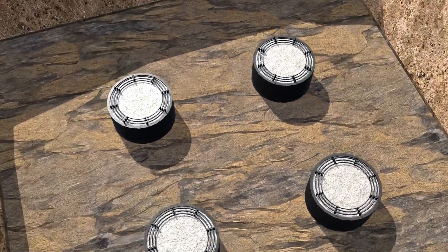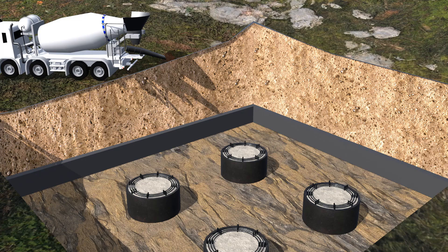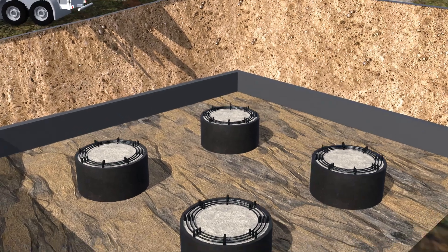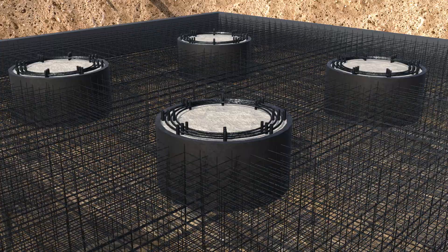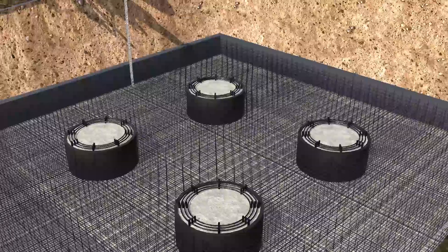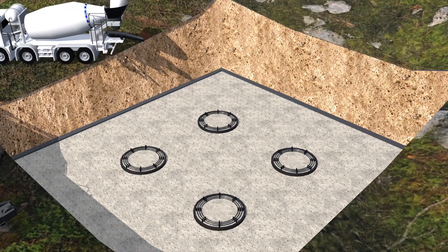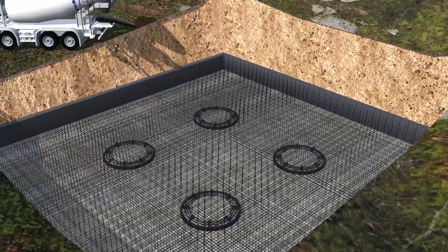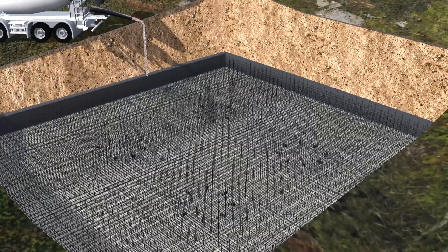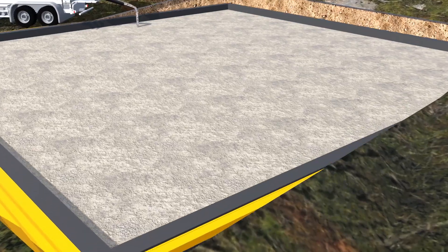To construct the foundation, a prefabricated framework was designed, equipped with bracing for lateral support. This framework allowed the foundation to be built in segments, each measuring four meters in height. Inside the framework, a dense grid of steel reinforcement bars was arranged and filled with concrete. After allowing each segment to cure for one to two days, the framework was lifted and the process was repeated by adding another reinforced structure and pouring concrete. This step-by-step method continued until the entire foundation was completed.